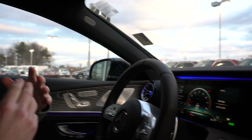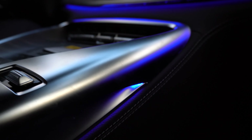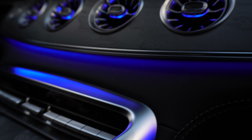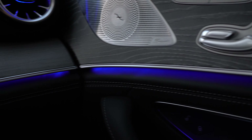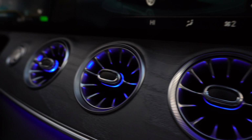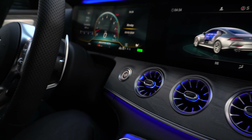Moving into the front seat of the AMG GT, I first want to point out the absolutely beautiful 64-color ambient lighting in this vehicle. You can see it underneath the trim in the center console, on the dash, flowing right into the trim on the door panels, in the foot wells, and even in the climate control vents. There are 64 colors and several effects that you can choose from.